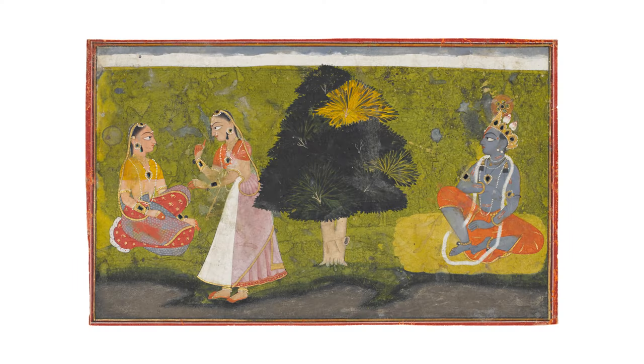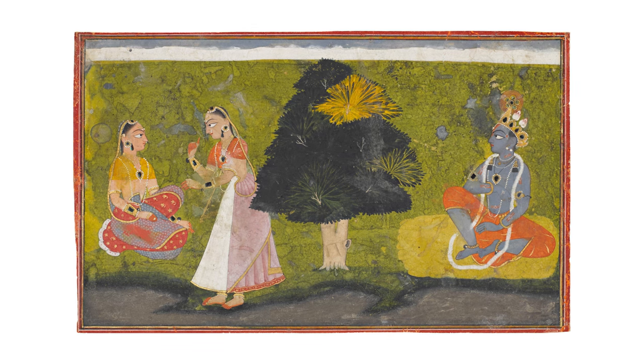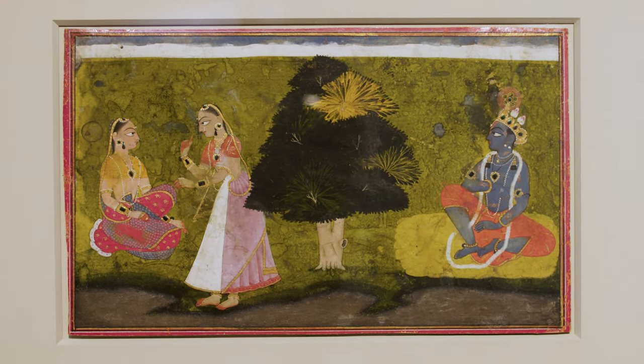Speaking of immensely vibrant palettes, what's your favourite painting from the Pahari selection? The Pahari selection includes a very important painting from the Gita Govinda series of 1730. We have three Gita Govinda series associated with the Pahari region in the 18th and 19th centuries, and this is the earliest of the three. It comes to us from the Ehrenfeld collection, and it illustrates an episode from a 12th-century poem called the Gita Govinda, which depicts the divine love between Krishna and Radha.